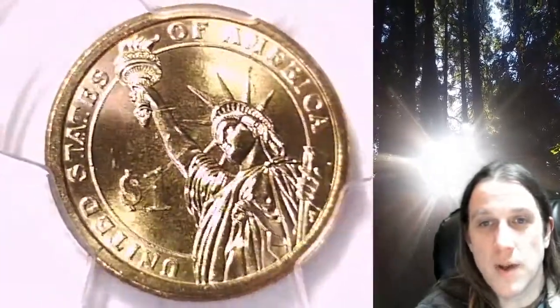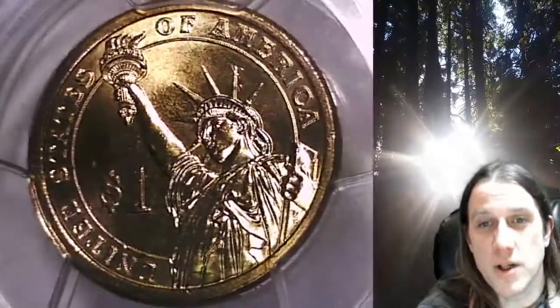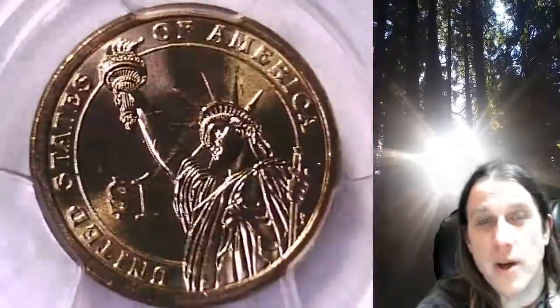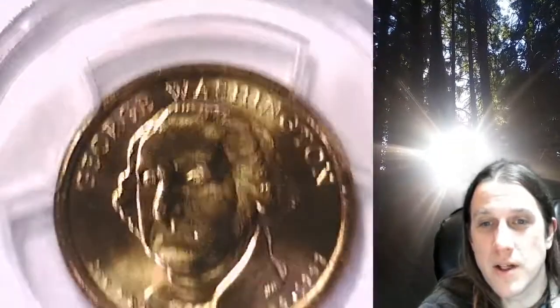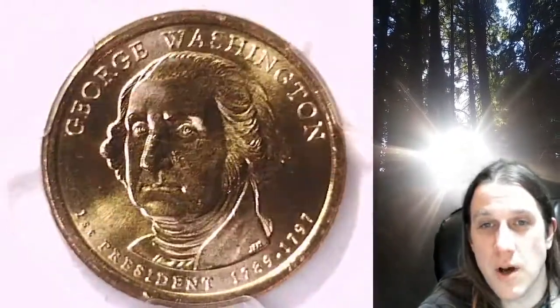We'll take a look at the Statue of Liberty, then we'll take a look at George Washington on the obverse. This coin is going to go up for sale on my eBay store. You can find a link in the description below the video — it'll take you to this exact Presidential Dollar on eBay.